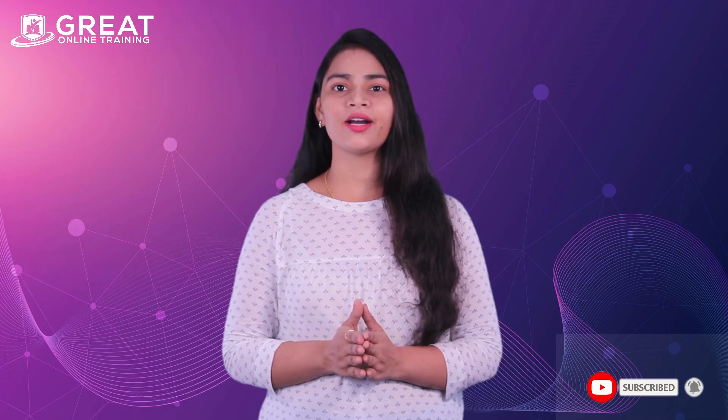Hi, this is Anu from Great Online Training. In this video, we will discuss the best five courses for pharma graduates. It has always been a little confusing to choose the best courses, so we've come up with the top five courses for pharma graduates.